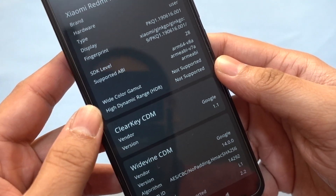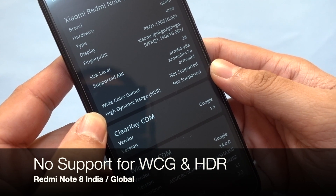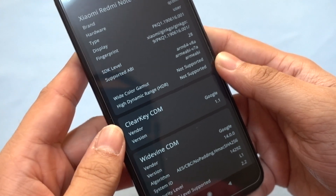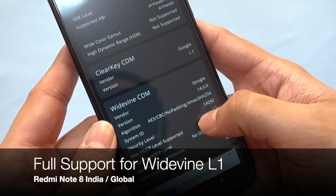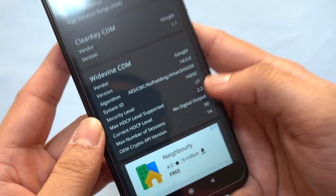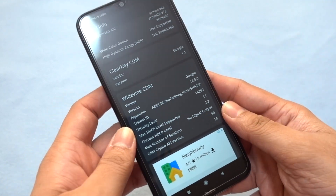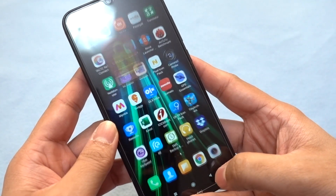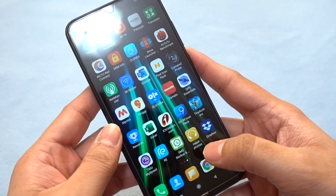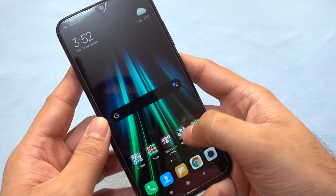First, the device lacks clear support for high dynamic range content, but it does support wide color gamut on the display. Second, the device fully supports Widevine L1 — the security level shows L1. However, as we know, many previous Xiaomi devices including their flagship Redmi K20 Pro, despite having Widevine L1, cannot play HD video content on the Amazon Prime Video app. So let's check it out.